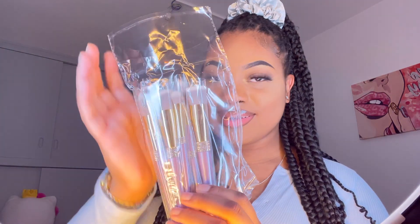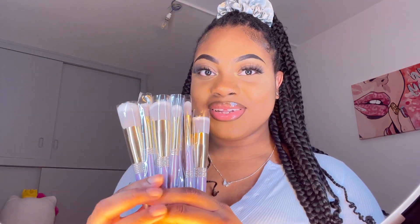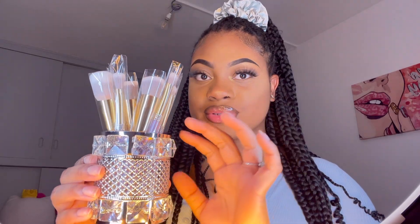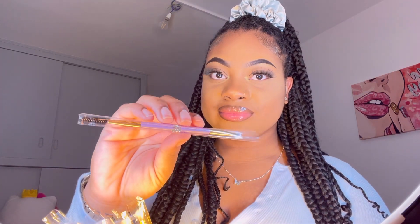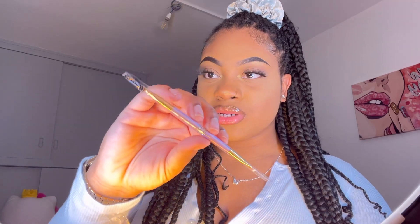Let me show you the brushes I got from Shein — I know you guys will want to add these to your cart. This is the box with marble packaging — I love it, it's so cute. Opening it now — oh my gosh, I love the little glitter around the brushes! When I put them inside the holder it's going to look so beautiful. This brush has double sides — a little spoolie for brows and a brush on the other side.